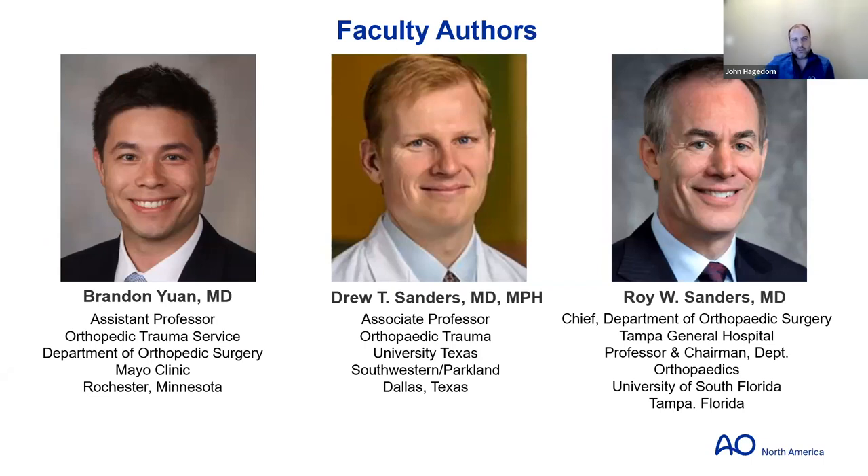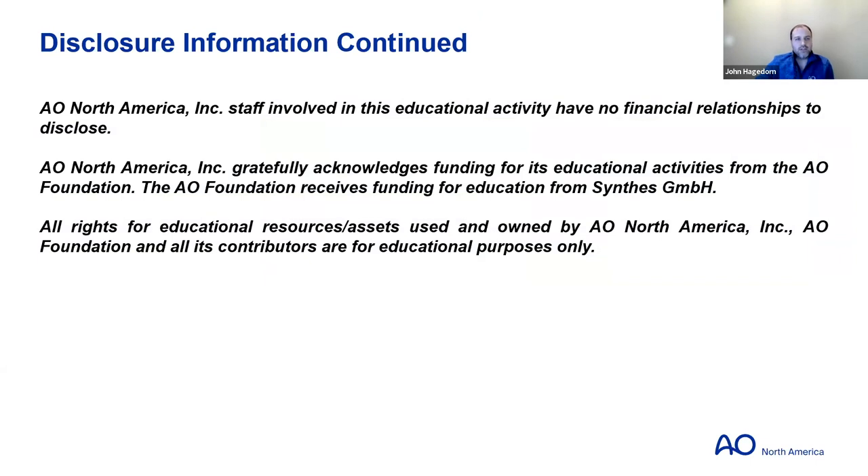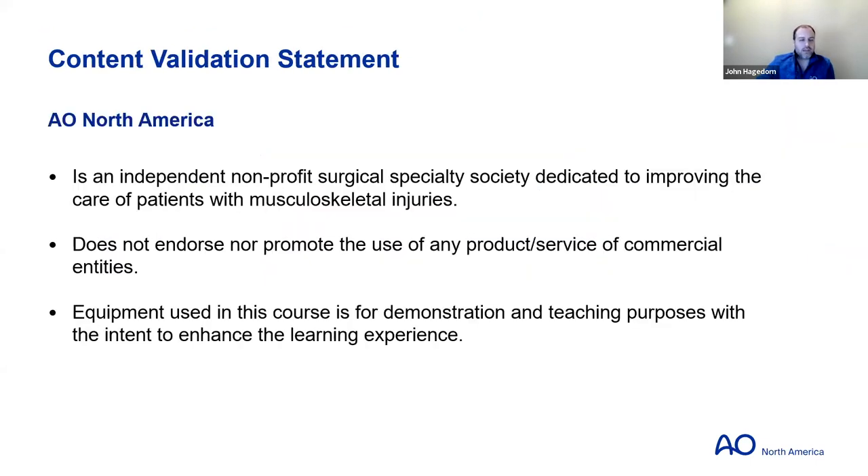Here are the disclosures for all of the moderators and faculty involved. This is a content statement from AO of North America specifying that we are a non-profit specialty society dedicated to improving the care of patients with skeletal injuries, and that we're not promoting any particular product or service — anything discussed tonight is for demonstration and teaching purposes.